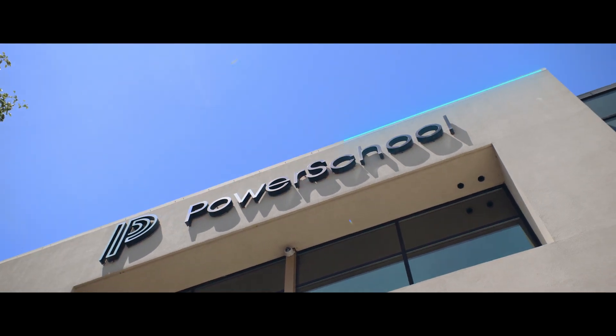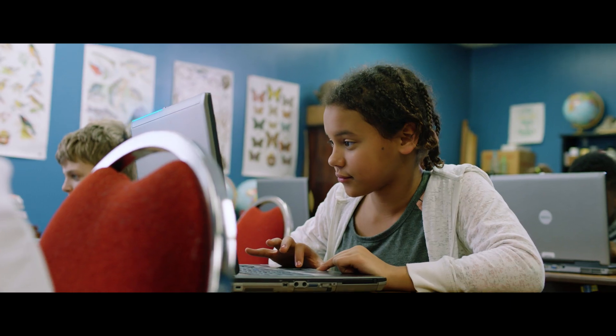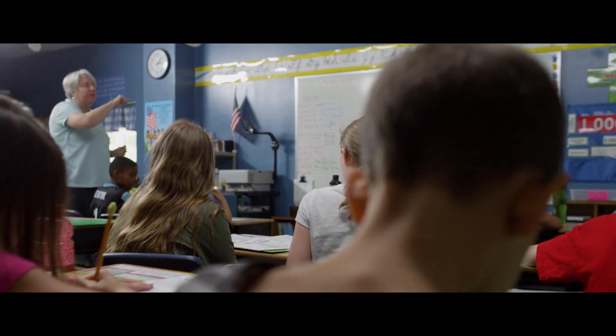With our use of Snowpark at PowerSchool, we see several benefits. It allows us to bring new solutions to market much more quickly. As we build new AI/ML models and we test those, we iterate those, we refine those — I think the full framework that Snowpark provides is game-changing.